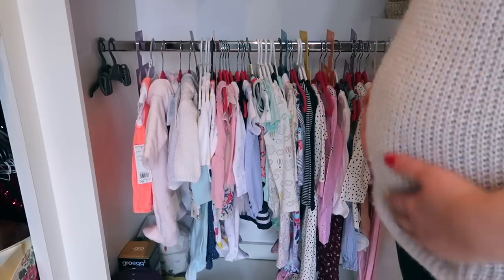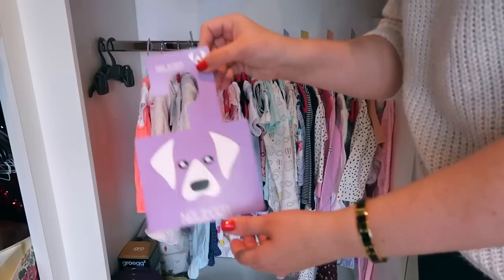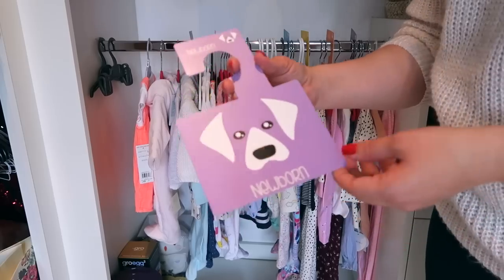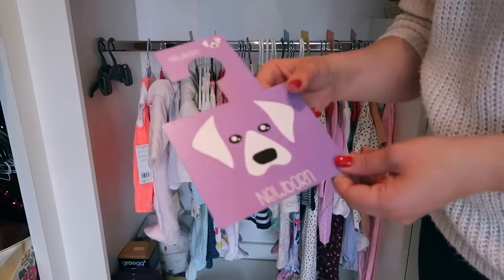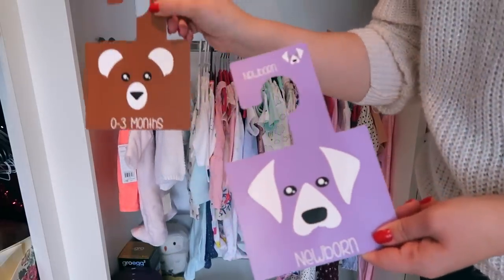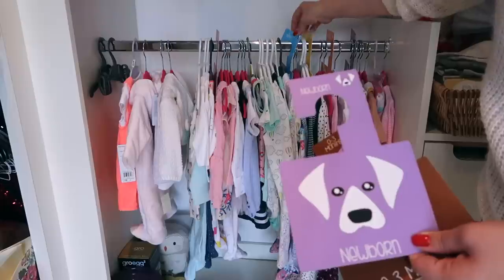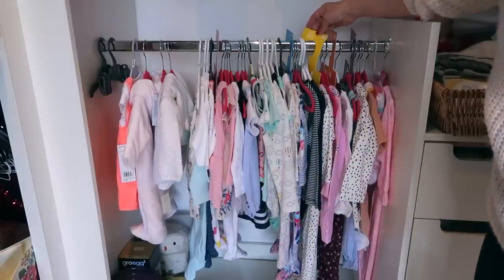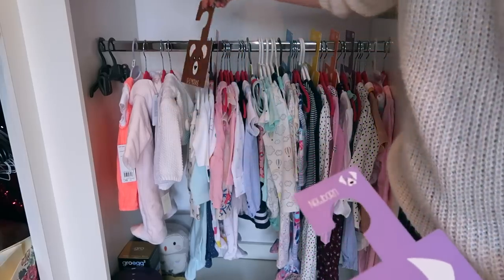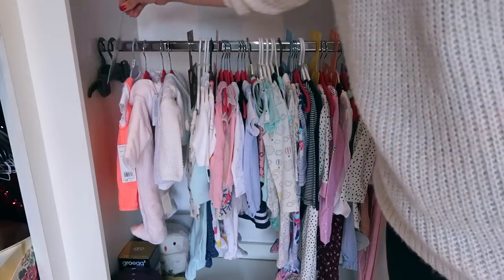This is my favourite section of the whole wardrobe because these are all the things that I've bought for her. One of the best things I bought are these dividers from Amazon - I'll link them. Essentially they're just little dividers: this one says newborn, this says 0 to 3 months, then 3 to 6, 6 to 9, 9 to 12, 12 to 18, and 18 to 24. I bought these ones because I thought they were the least offensive of the patterns.